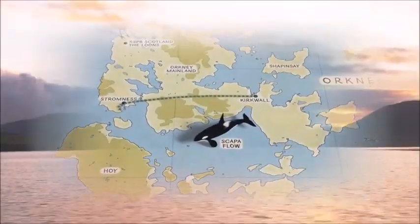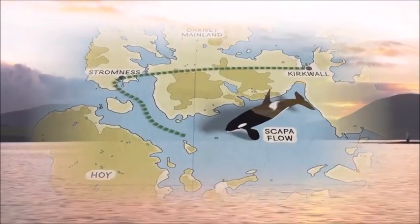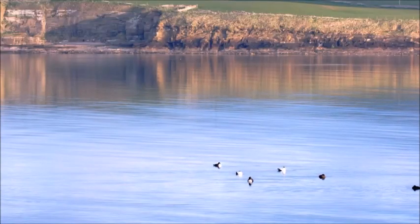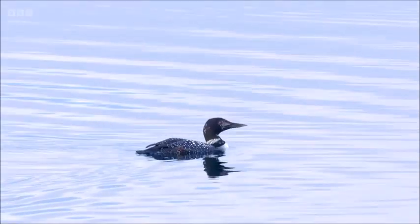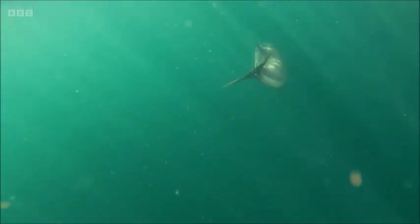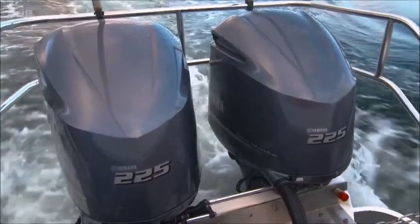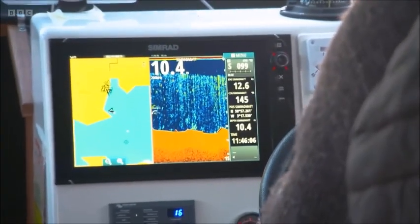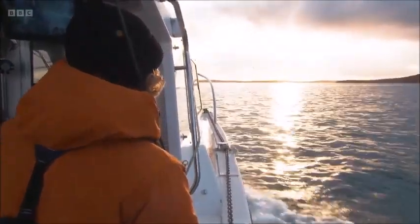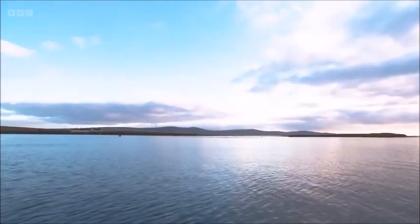Scapa Flow is a shallow area of sea surrounded by several Orkney Islands. Its sheltered waters are abundant with wildlife, both above and below the waves. Emma Neve Webb is from OMRI, the Orkney Marine Mammal Research Initiative, and I'm heading out with her on a morning survey on some unseasonably calm seas.